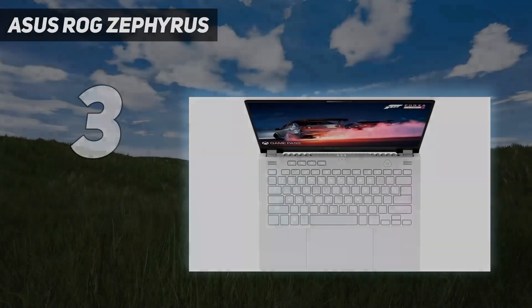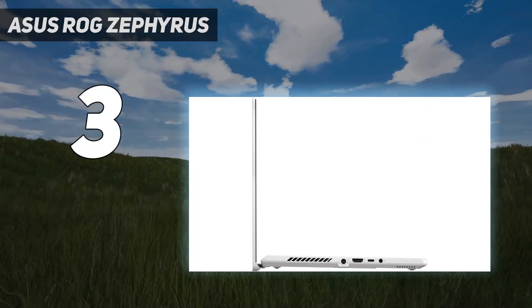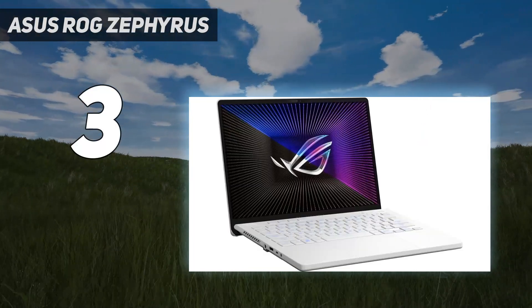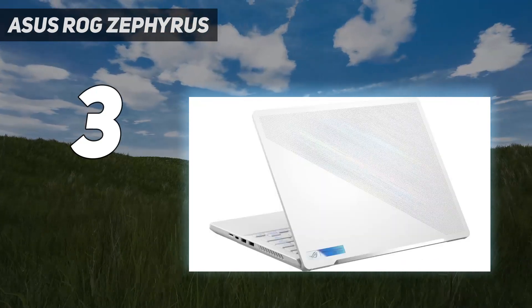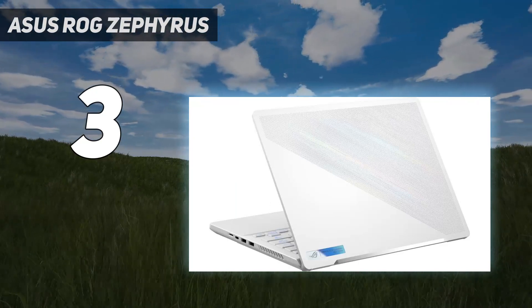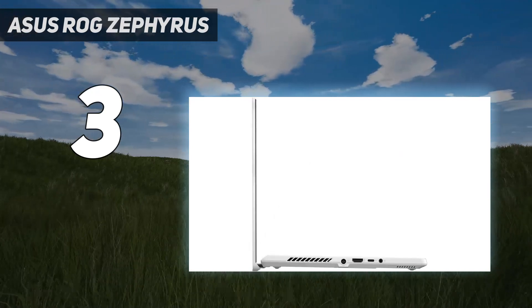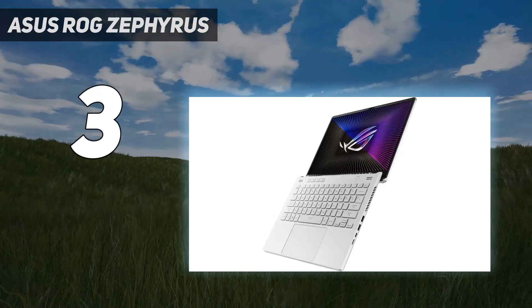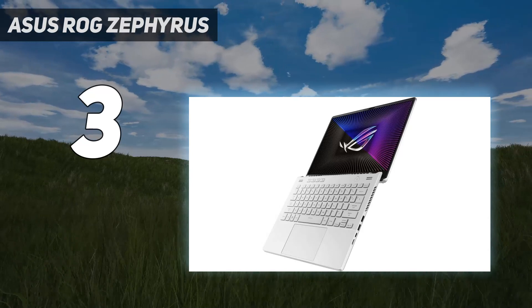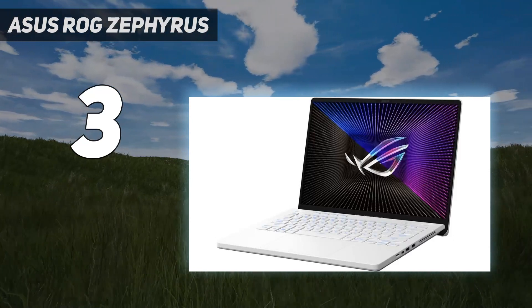At number 3: the Asus ROG Zephyrus G14. We were amazed by the 2023 and 2024 Asus ROG Zephyrus G14's performance output. We're still waiting for discounts on the 2024 model, but the 2023 model with an NVIDIA RTX 4050 has been on sale for around $1,000 several times. The base model is one of the best gaming laptops under $1,000 you could buy, even over a year after its release. If you're after a laptop that can both game and travel with ease, the ROG Zephyrus G14's stellar performance and 14-inch form factor are a powerful combination.